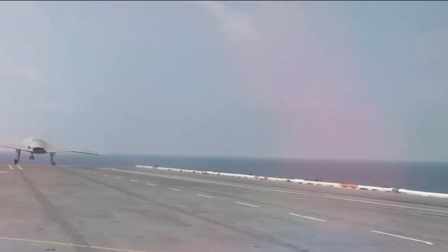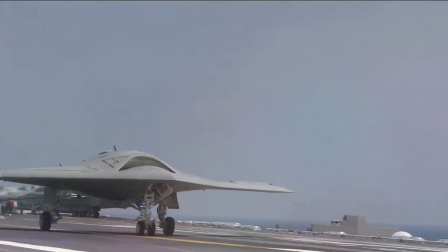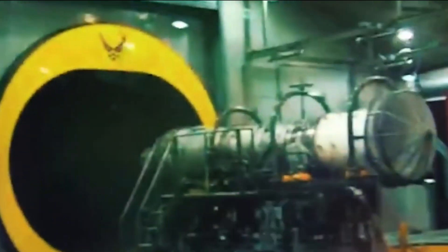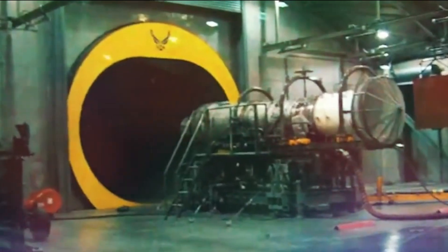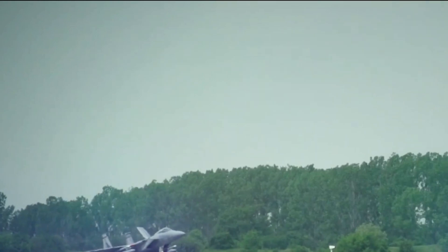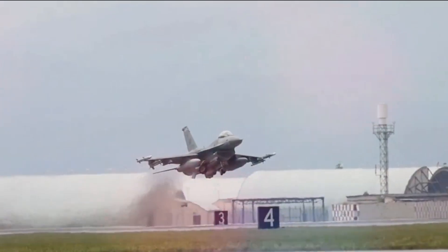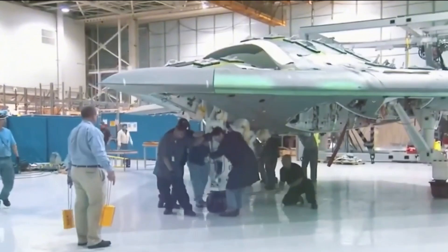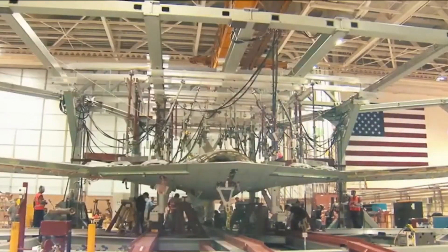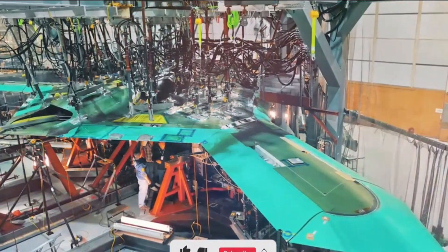Although the X-47B has already been tested on land under settings designed to replicate carrier deck activities, such as a catapult launch, operating aboard an actual carrier with a busy deck full of people and equipment brings new difficulties. To ensure that its electrical systems do not interfere with the many radars and emitters on a ship, the X-47B needs to be tested for electromagnetic interference. Johnson says you learn a lot when you're at sea and you're validating your system against the true environment of the carrier, even though we go through a rigorous test program.